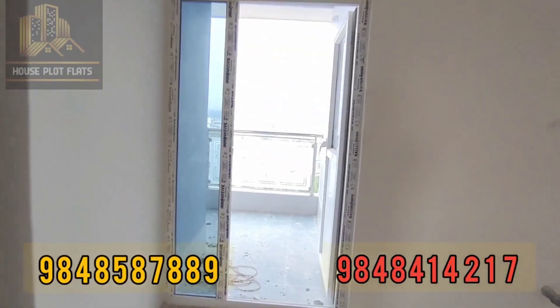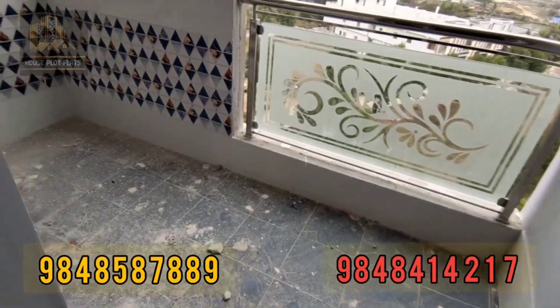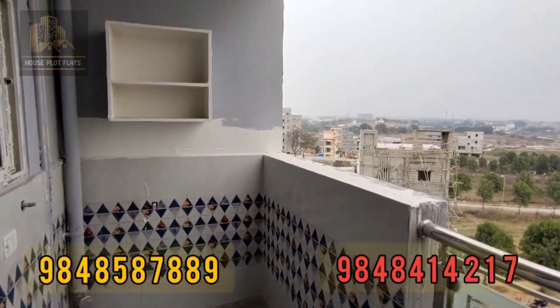The apartment amenities include car parking, lift, Manjira water supply, rainwater harvesting, generator backup, and three-phase electricity. This is a total flat with all these facilities.